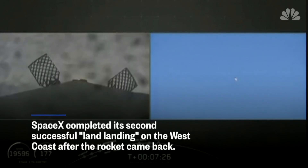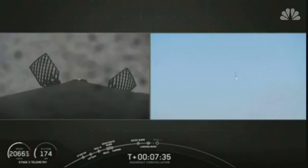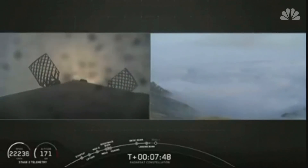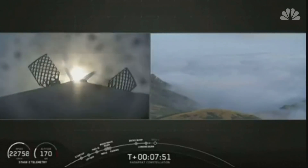Landing burn has begun. Due to the fog, we might lose the video as it touches down, but stay tuned. Landing legs are deployed.